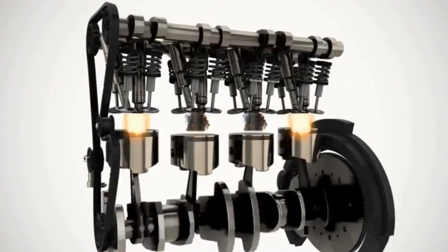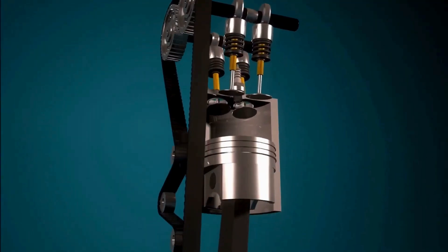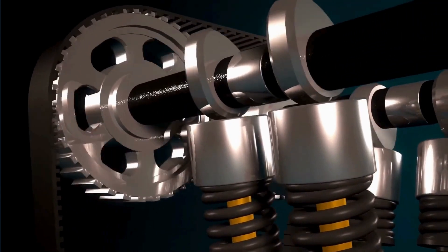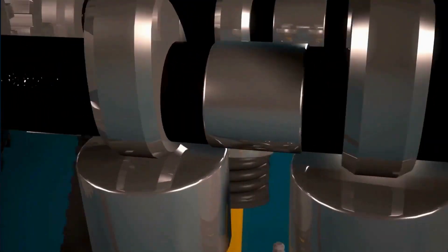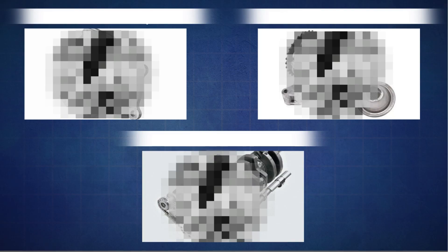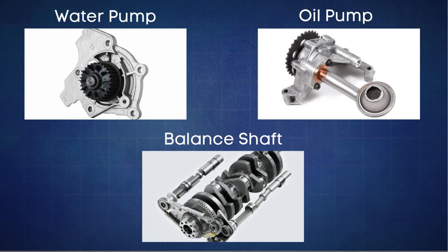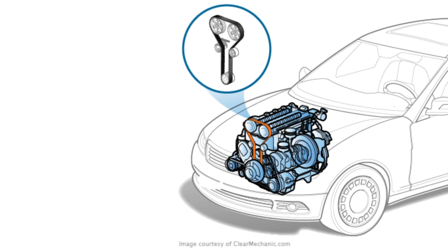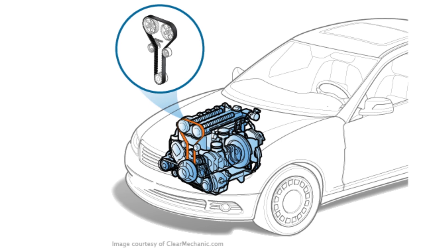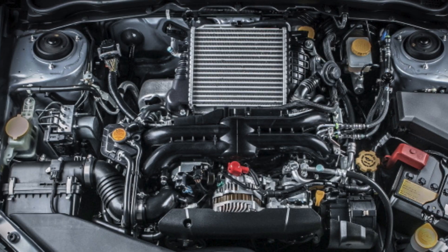Its job is to synchronize the rotation of the crankshaft and camshaft. This perfect synchronization ensures that the camshafts open the intake and exhaust valves at just the right time, depending on the position of the pistons. In some cases, it also drives other components like the water pump, oil pump, and balance shafts. The timing belt is usually located under the hood, either on the left or right side of the engine, depending on the car's design, and it's protected by a timing cover to keep it safe from debris.